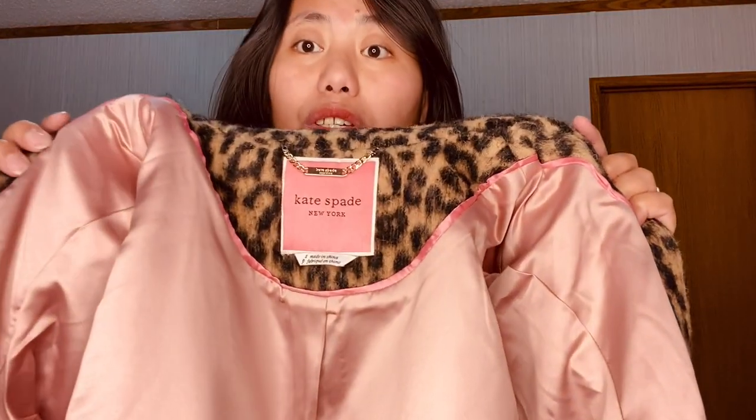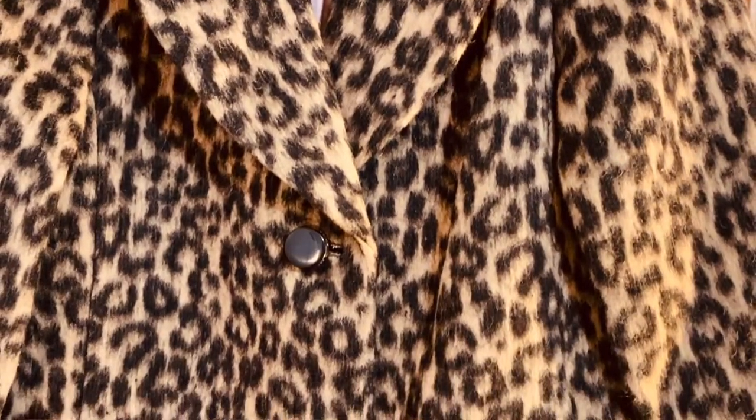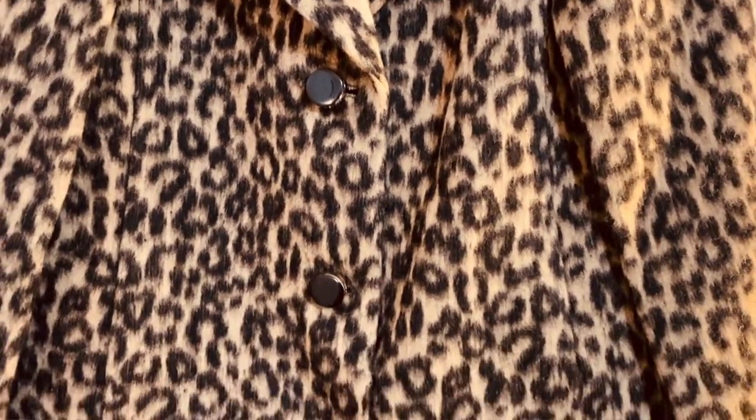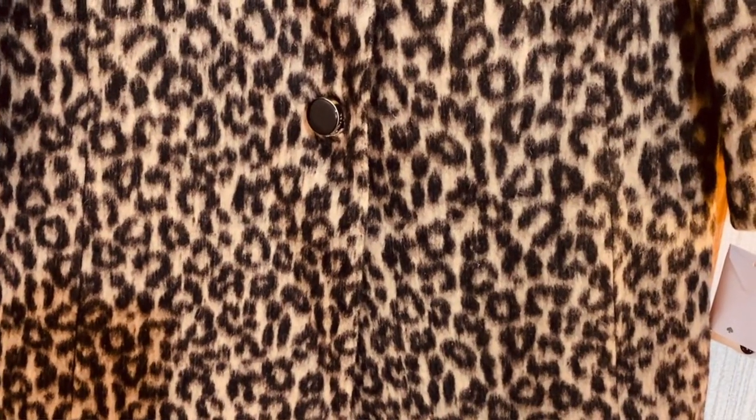Okay, so here it is now guys. As you can see, this coat is made of wool. This is a wool blend coat, and the inner material is made of polyester and some fibers.